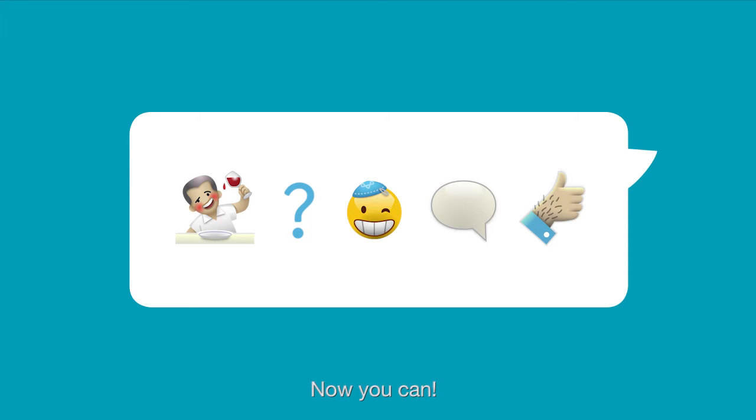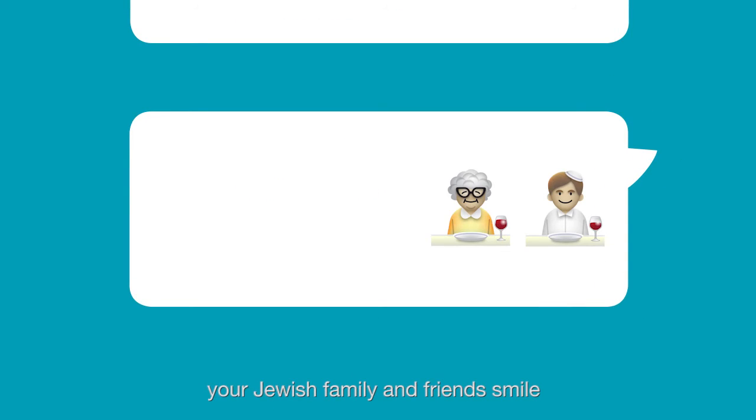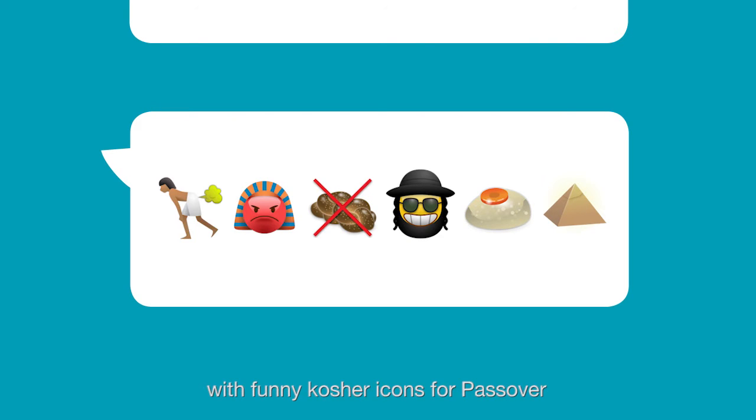Always wanted to send awesome text messages to your Jewish friends and didn't know how? Mazel Tov! Now you can! Introducing Emoju, the first Jewish emoji app, where you can make your Jewish family and friends smile by sending them messages with funny kosher icons for Passover.